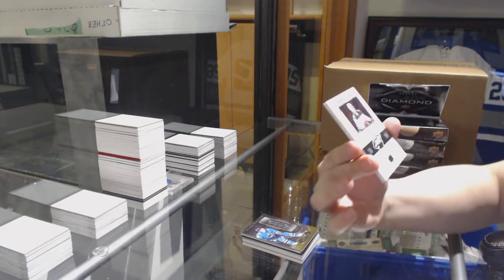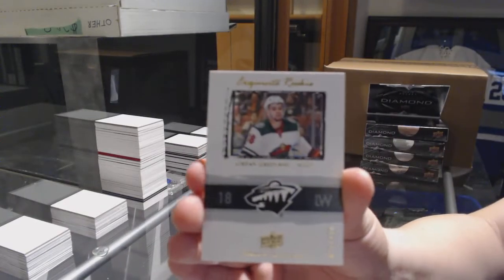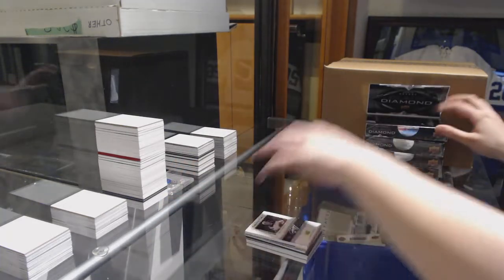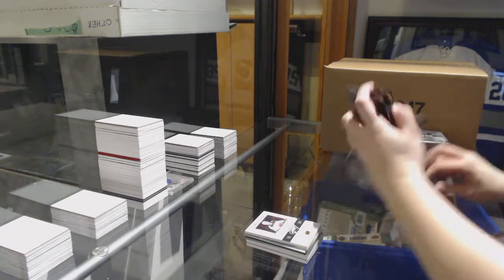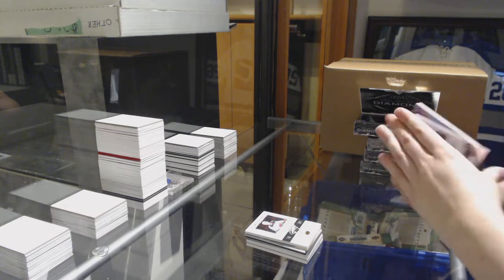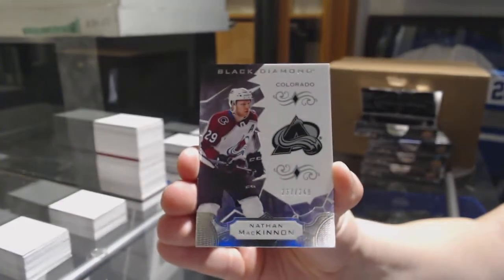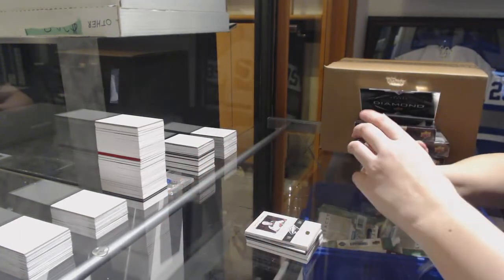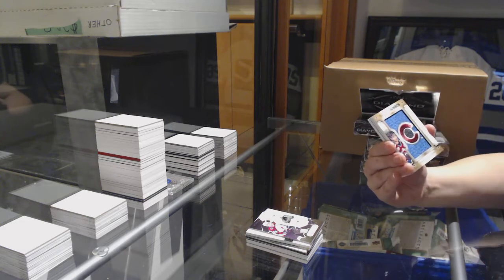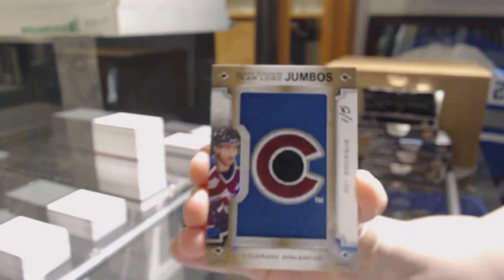We've got an Exquisite Rookie, number 225, for the Minnesota Wild — Jordan Greenway. Base card number 249 for the Avalanche, Nathan MacKinnon. Number 1 of 5, Team Logo Jumbos for the Colorado Avalanche — Ray Bourque.